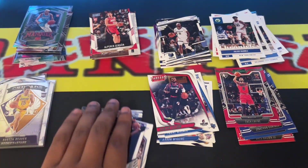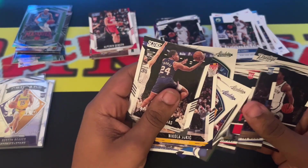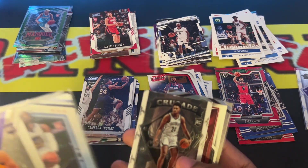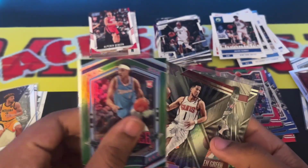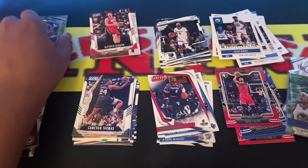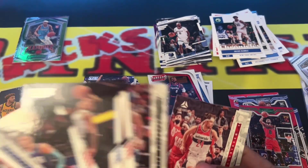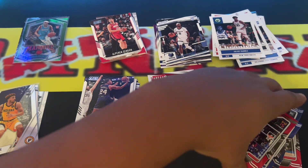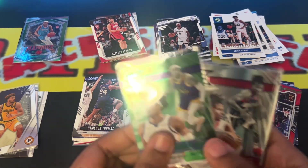My favorite cards out of these were: that Crusade is definitely one of my favorites, and these two Essentials as well. Both of those Extensions were nice. I want to say those are probably my best pulls — my personal favorite pulls. Even this deck card on the top is pretty cool too.